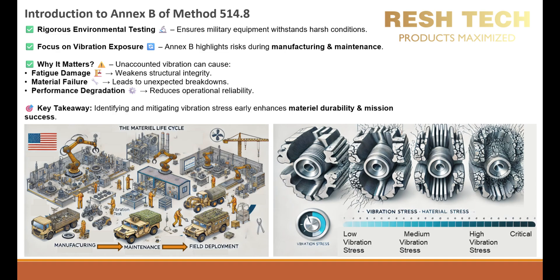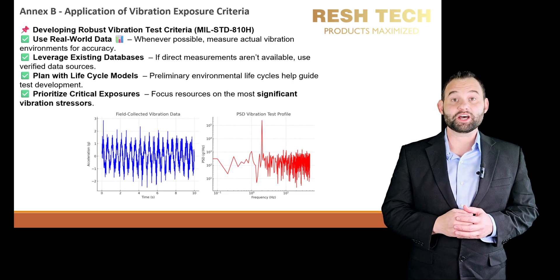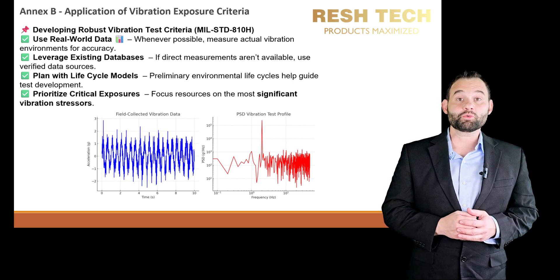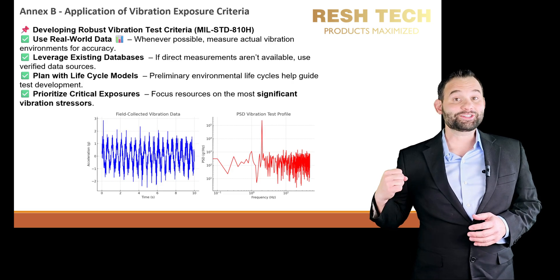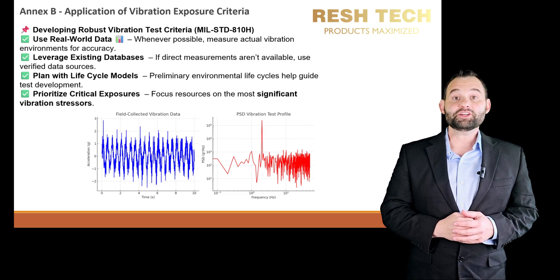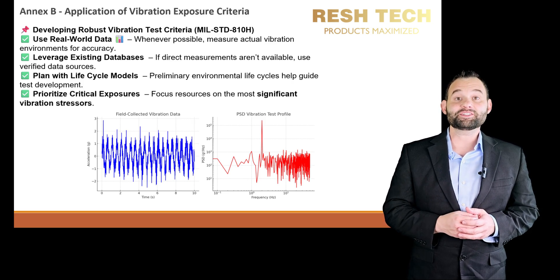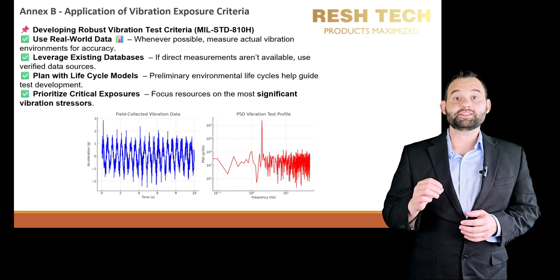Without adequately addressing these early-life vibration exposures, latent defects can emerge, significantly reducing reliability, shortening service life, and increasing the likelihood of premature failure during critical operational missions. To create robust vibration test criteria, MIL-STD-810H recommends using real-world or field data whenever possible. If direct measurements are not available, engineers can reference existing databases or standardized life cycle models to develop a test profile.